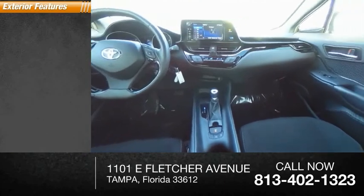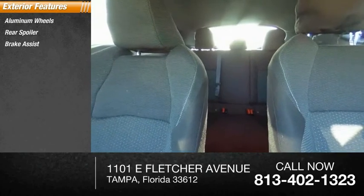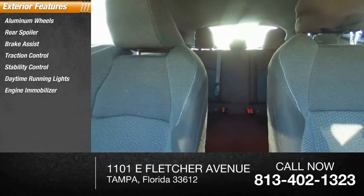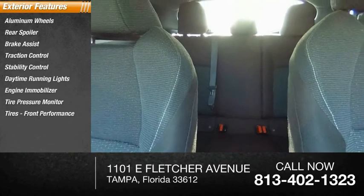Here are some of this vehicle's great options: aluminum wheels, rear spoiler, brake assist, traction control, stability control, daytime running lights, engine immobilizer, tire pressure monitor, front performance tires, and rear performance tires.